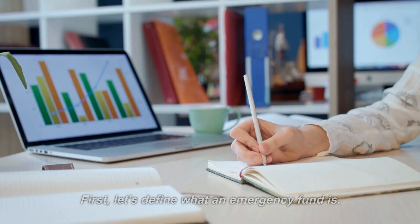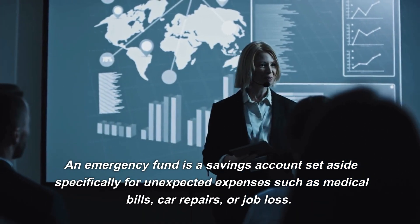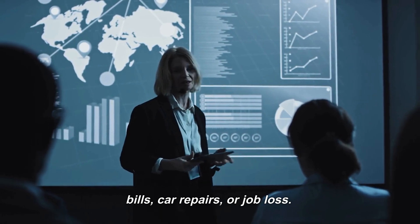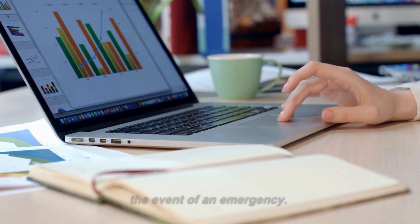First, let's define what an emergency fund is. An emergency fund is a savings account set aside specifically for unexpected expenses such as medical bills, car repairs, or job loss. It's a cushion to protect you from financial stress in the event of an emergency.